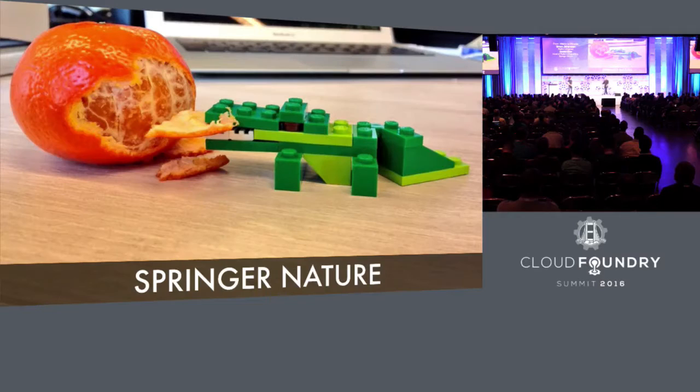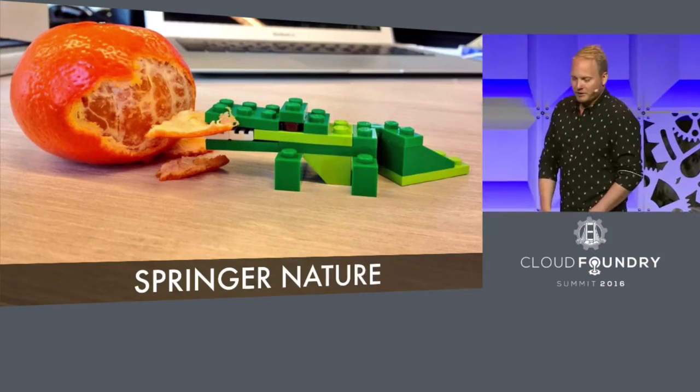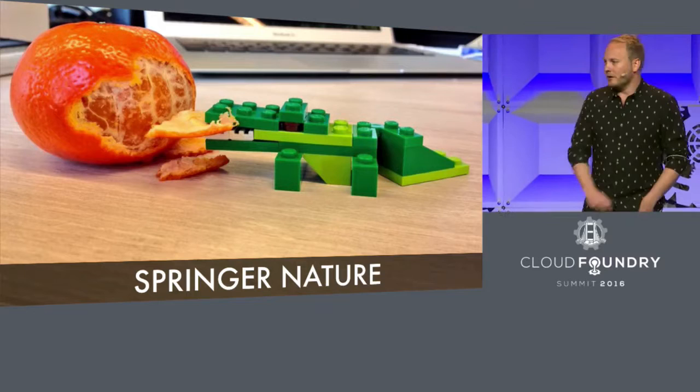We work for Springer Nature. We're a large research publisher, one of the largest in the world. We're a global company with offices everywhere. We have about 13,000 employees, hundreds of developers. We have some well-known online platforms such as SpringerLink, BioMed Central, Nature, and Scientific American, just to name a few.